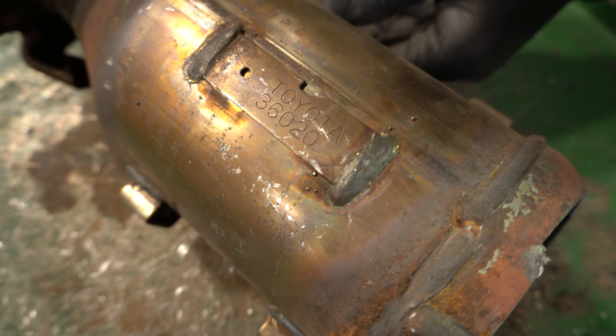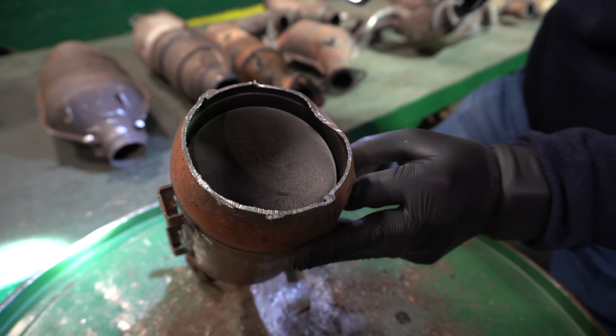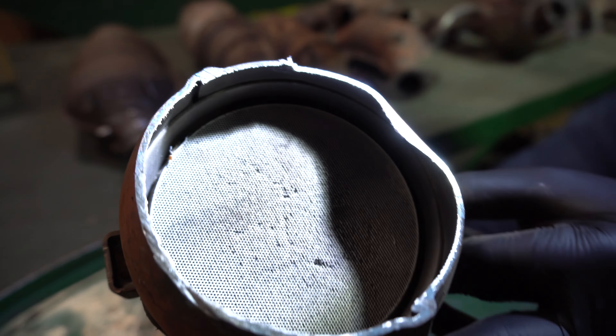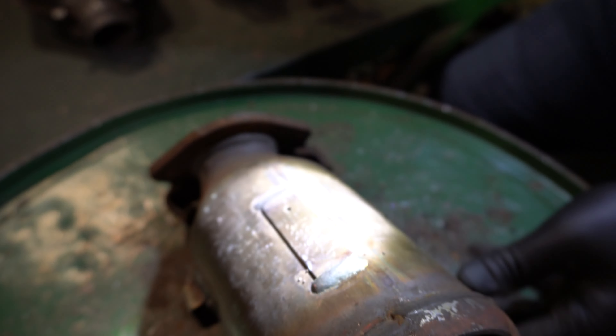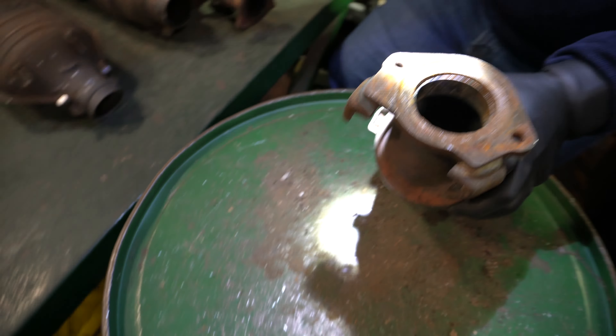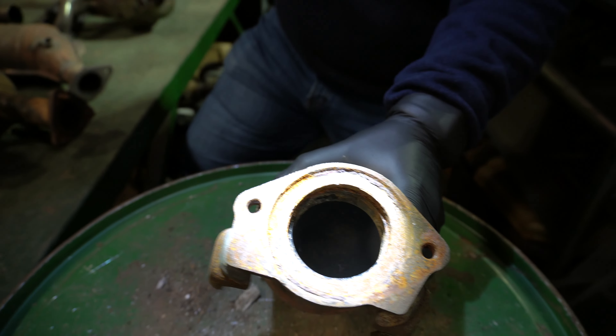Toyota also has another set of serial numbers that could be two letters and a number — GD6, GEA3, GD3, something like that. Here you can see the different honeycombs and ceramic material, and by checking both sides of the Toyota catalytic converter, you can just send the team at RRCats pictures properly identifying the serial numbers as well as the material inside, then you'll get a quote for your Toyota catalytic converter.